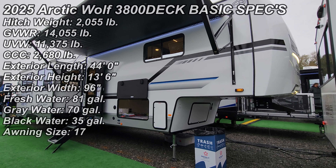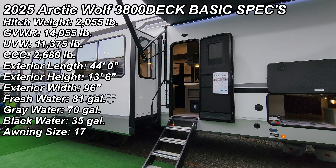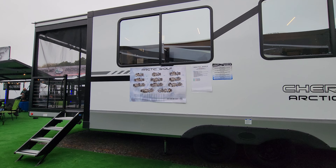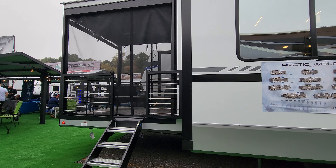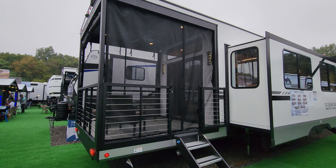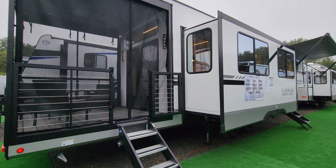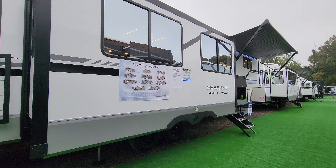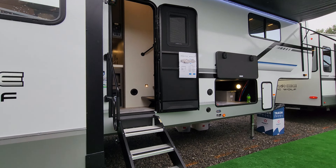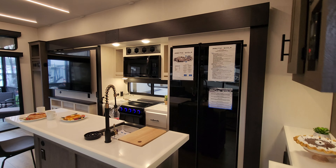Welcome to another All About RVs tour. Today we're up at the RV factory checking out the Arctic Wolf 38 Deck 5th Wheel by Forest River RV. As you can see, it has about an 8-foot patio deck on the back with these magnetic drop-down screens to keep the bugs out. It's prepped for a ladder and a camera system on the back. You have an auto-level jack system, mirrored tinted windows, 17-foot power awning, and a heavy-duty entry exit step with a large handle.